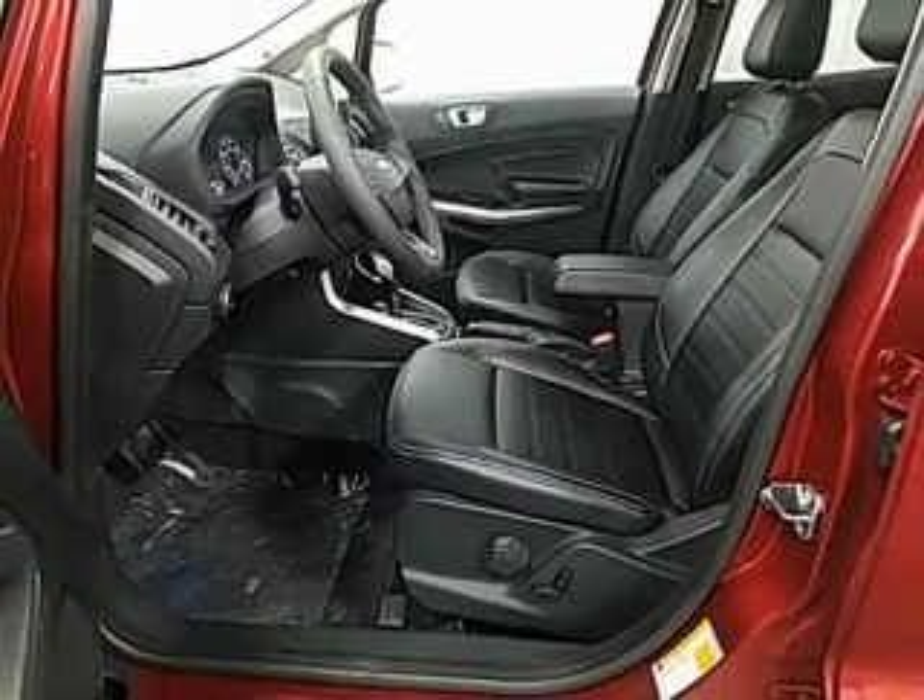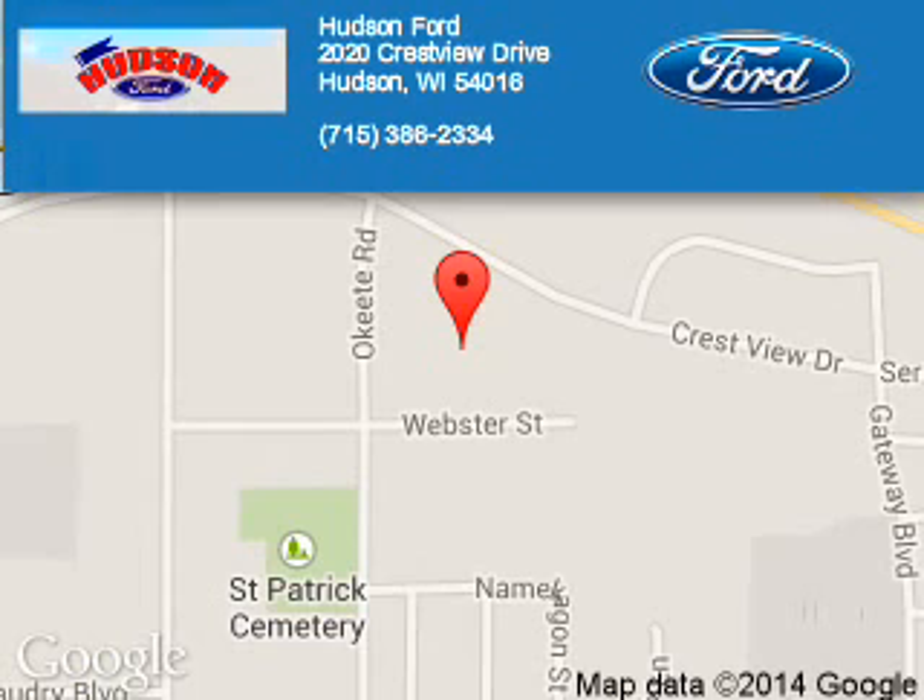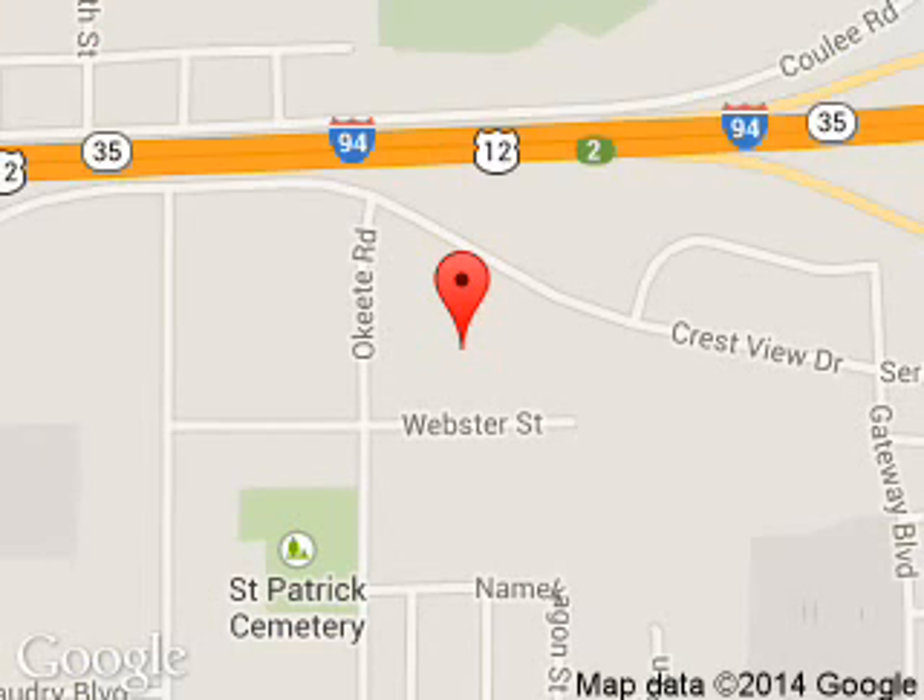Call or click to contact us today. Hudson Ford is dedicated to doing everything possible to ensure that the experience you have selecting your next vehicle is a pleasant one. We are located at 2020 Crestview Drive, Hudson, Wisconsin 54016. Thanks.